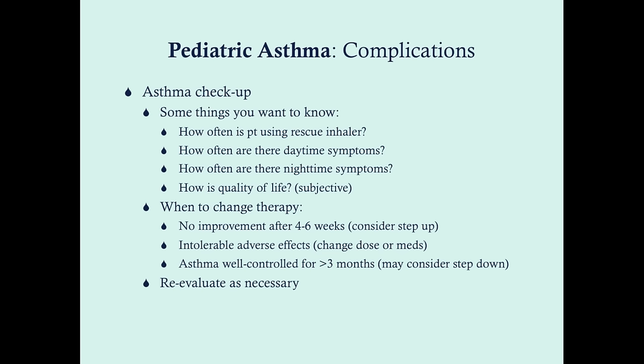Some parents don't want to step down because they don't want their child having asthma attacks again. Others are concerned about long-term effects of medication and may consider stepping down if well controlled. The key point is that you may step down after three months, but you don't need to. Reevaluate as necessary — the worse the asthma, the more frequently you evaluate; the more controlled it is, the less frequently you need to see them. But all patients with asthma should be seen on a regular basis for the asthma alone.